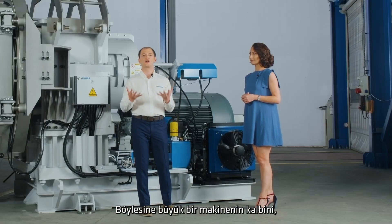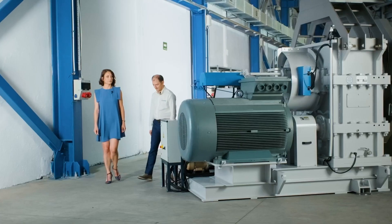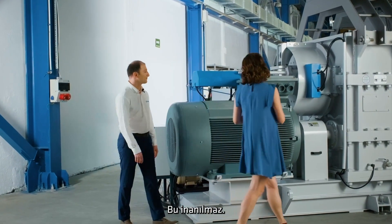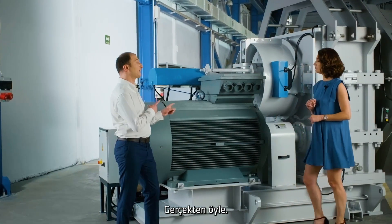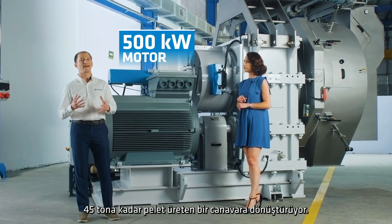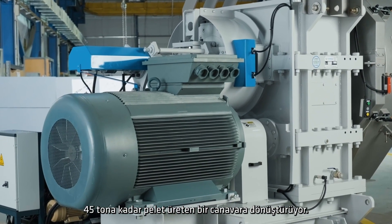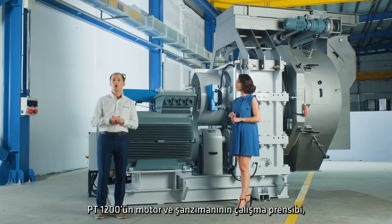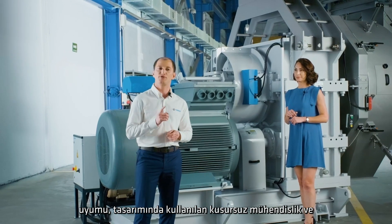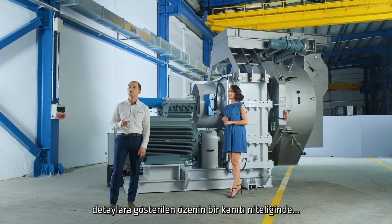Let's examine the heart of such a great machine – the motor. The 500 kilowatt motor turns the PT-1200 into a pelleting powerhouse that produces up to 45 metric tons of pellets per hour. The working principle and harmony of the motor and transmission of the PT-1200 are proof of the flawless engineering in its design and the meticulous attention to detail.